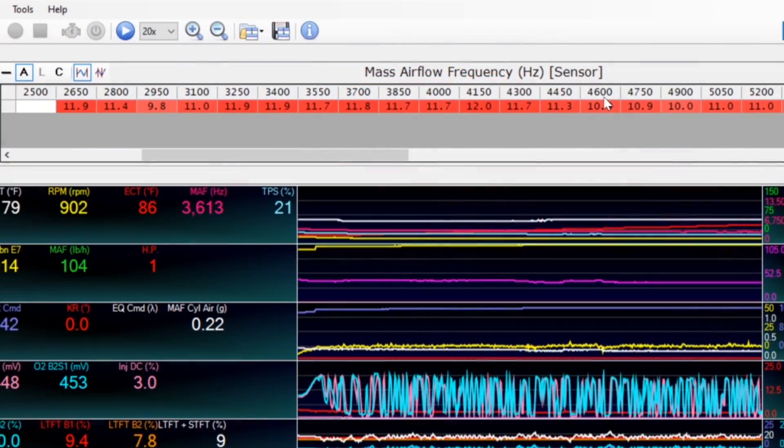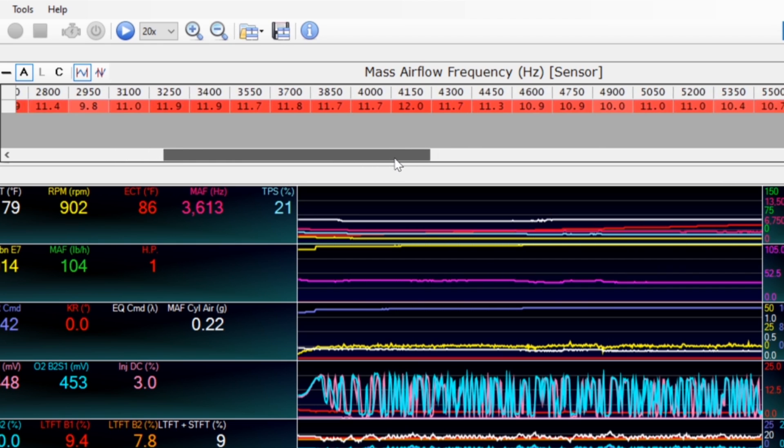This might very well explain some of the reason my C6 is running around 10% lean across the board. And if the stoichiometric ratio in my C6's tune is off, that's the first change I'm going to make. So let's take a look at the C6's stock tune and see what it's set at.